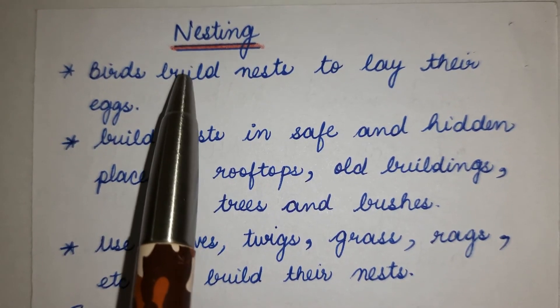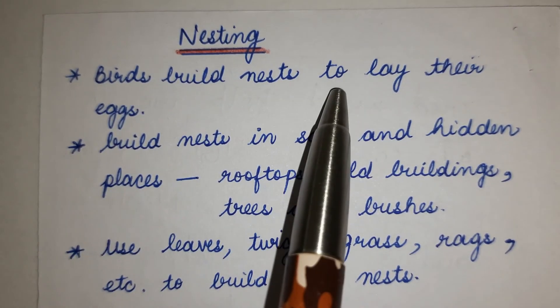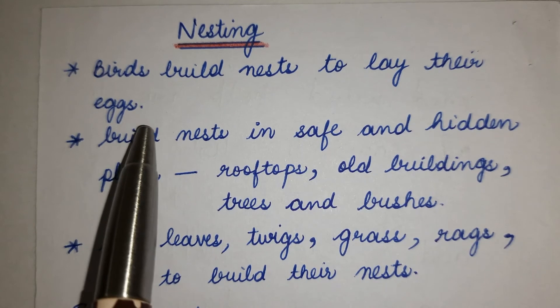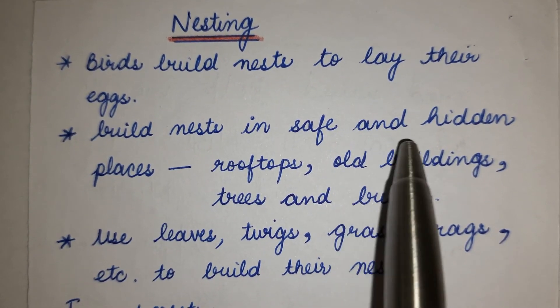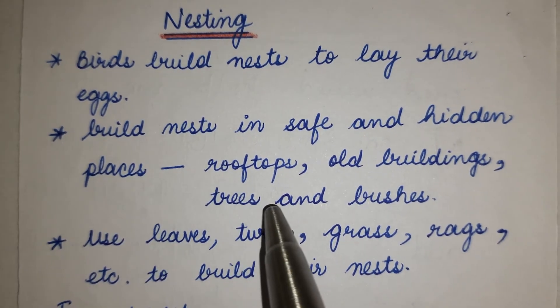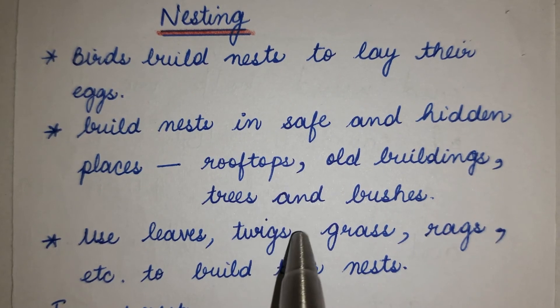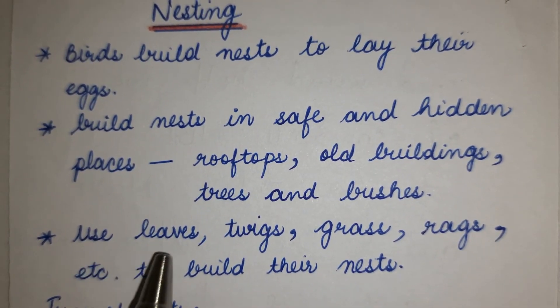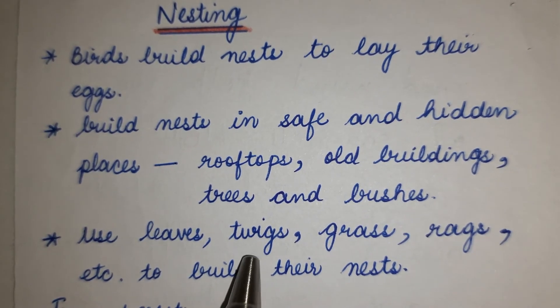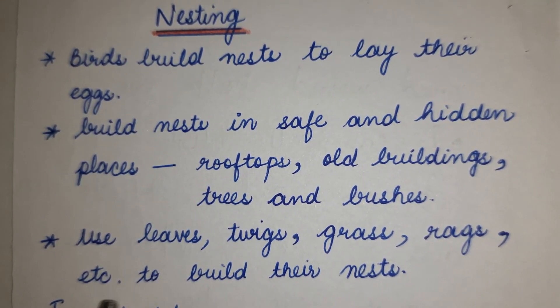Nesting. Birds build nests to lay their eggs. They build nests in safe and hidden places such as rooftops, old buildings, trees and bushes. They use leaves, twigs, grass and other materials to build their nests.